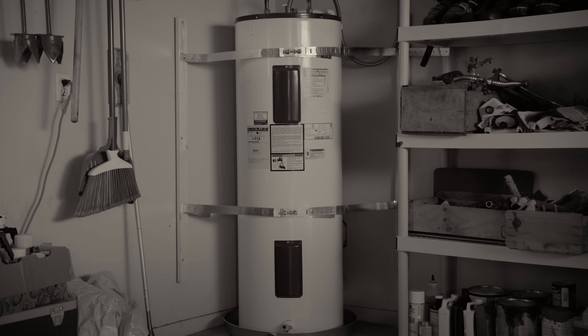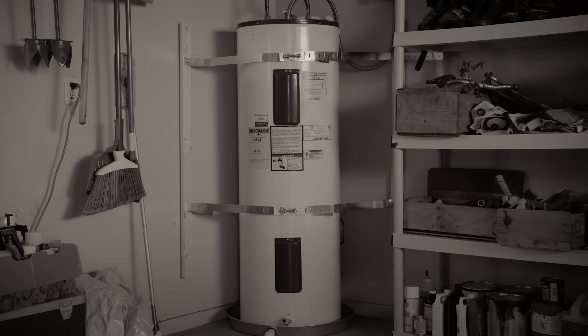Nobody ever thinks about their water heater, and yet there it sits, an appliance as dull as the paint it wears. Sure, water heaters can be a little boring, but there's a lot of opportunity with today's ENERGY STAR certified electric hybrid water heaters.